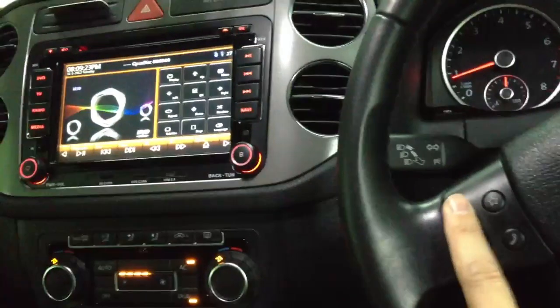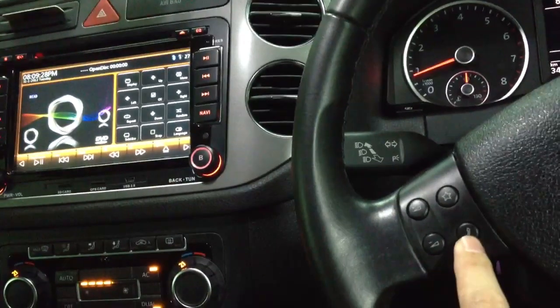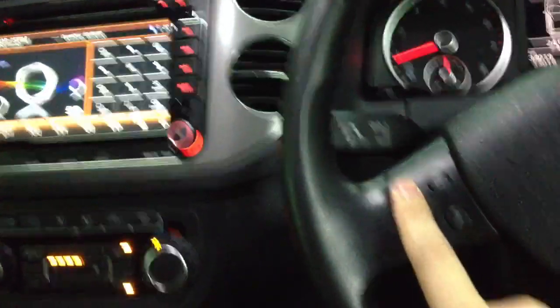And one more thing is the steering control. For this car, it has four steering control buttons. One is volume up and volume down. And this is for answer phone. And this is for mute. And we can turn on the volume.